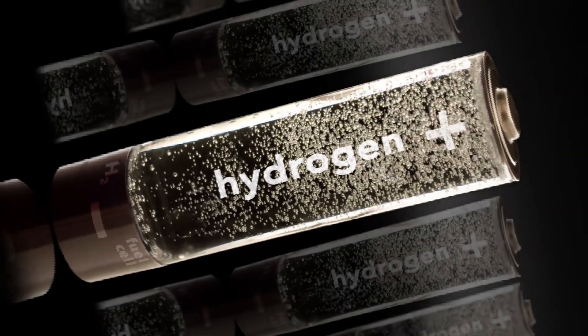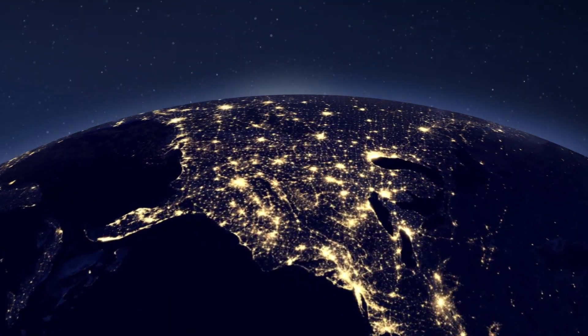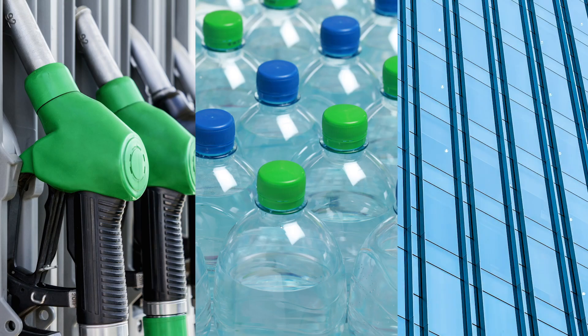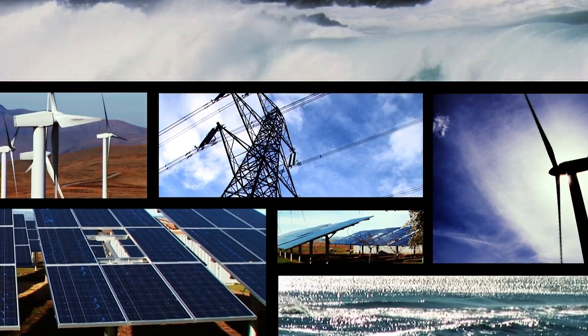Hydrogen is the most abundant element in the universe, and it is an essential part of the world that we live in. It is used to produce many of the products that we use every day, like gasoline, plastic, and glass. It can also be used to generate clean energy and provide a sustainable future for our planet.